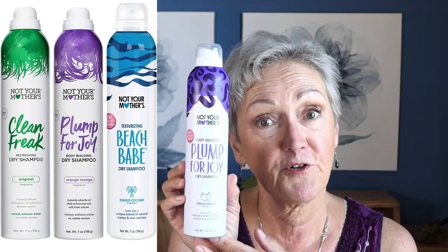Sometimes I use the Garnier Fructose Pure Clean, especially when I'm out camping where I don't want to take a bunch of products and I don't style my hair — I'll use this to give it some oomph. Most of the time my hair out camping is under a hat anyway. In between shampoos, I've found a dry shampoo called Not Your Mother's — this one is Plump for Joy. There are two other types and they smell wonderful. They don't have anything bad in them. This one is orange mango and smells delicious. It's made with a unique blend of natural barley and rice starches. It doesn't dry your hair out and it does give it extra volume.